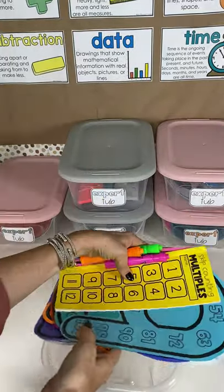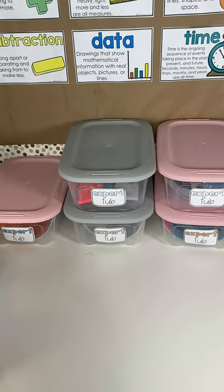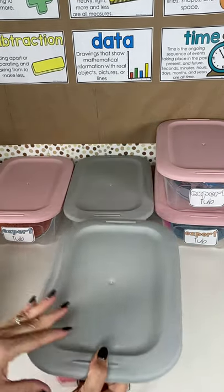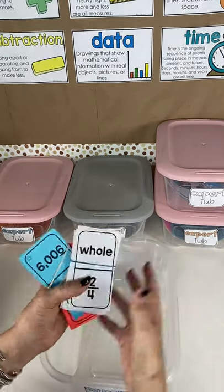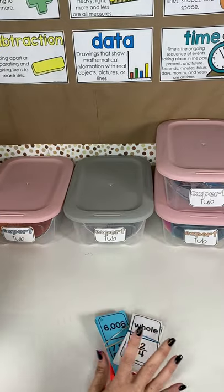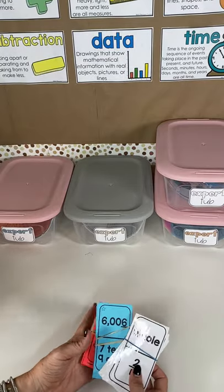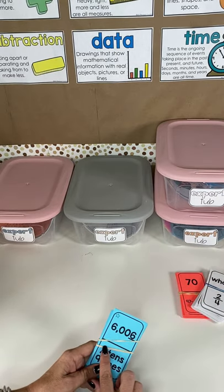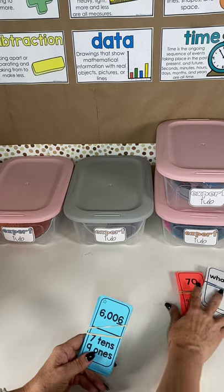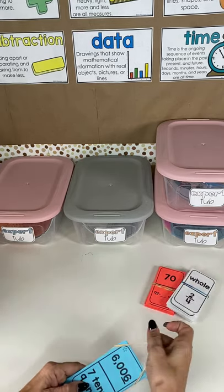I'll have all the links for you at the end. Our next expert tub is a popular one called Brain Train. For these examples I've prepped second grade, but I have many different grade levels. Since we're starting from the beginning, we'll do place value. These are basically math dominoes and you get one for each math strand for your grade level, K to five.